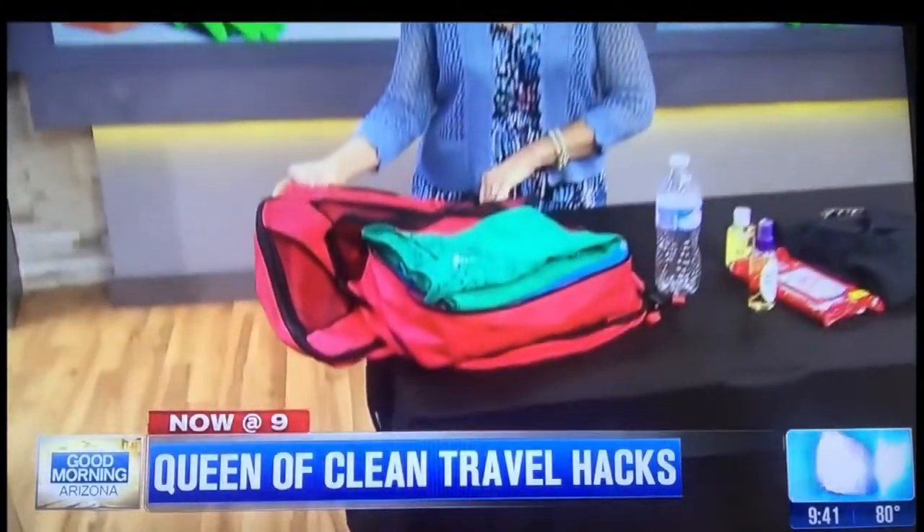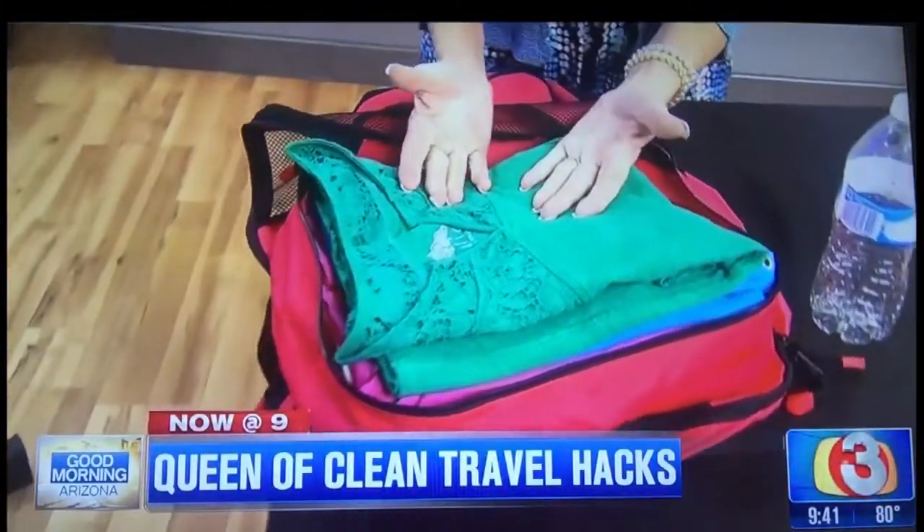Where do I get them? I get them on Amazon.com. They have all different brands — look under packing cubes. They run around twenty dollars for a set of four and come in all different sizes.